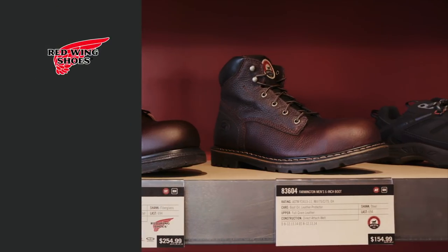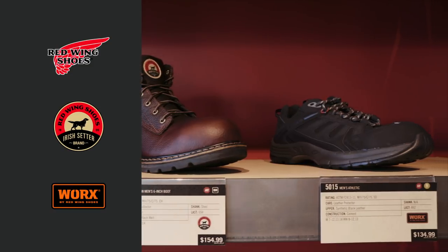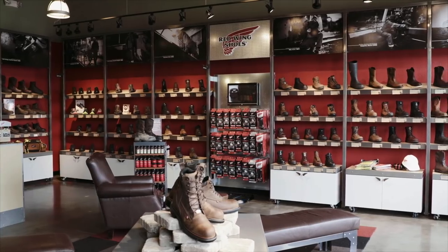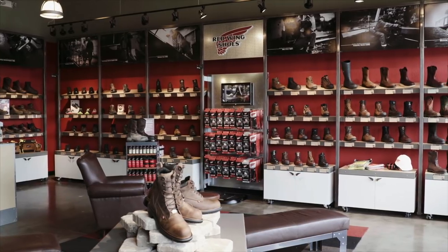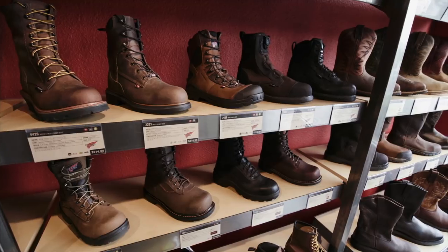The hassle-free program includes an unbeatable choice of products, sizes, widths, and prices across three proven brands. More than 250 industry-specific purpose-built designs ensure the very best features, fit, and function for your workforce.